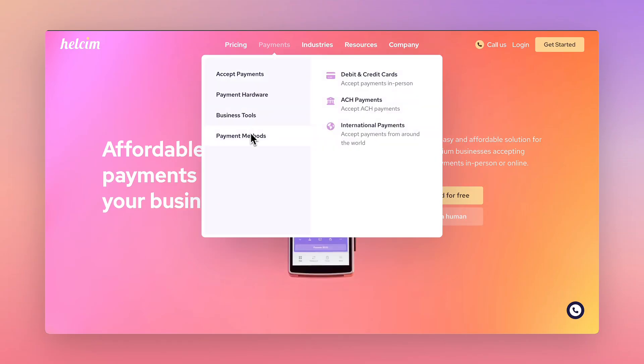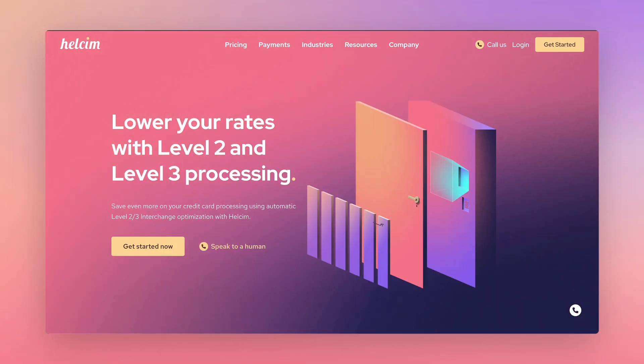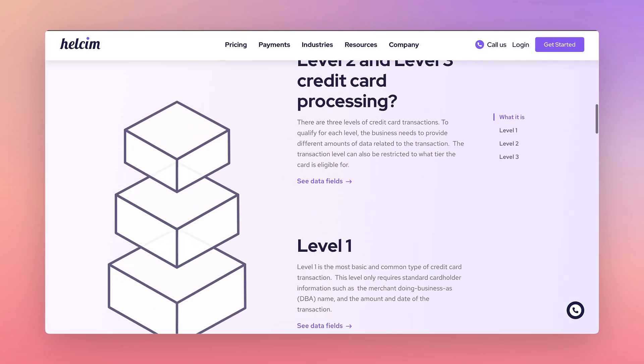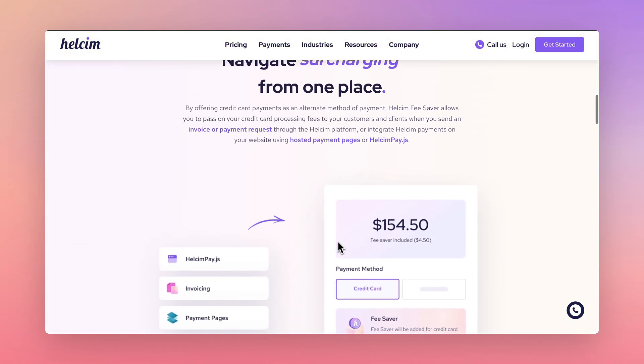This allows you to accept both credit cards and ACH bank payments, while taking advantage of Hellsum's interchange plus pricing, label two and three processing rates, and also access to Hellsum Fee Saver, allowing you to pass on your processing fees to your customers and accept credit cards for free.